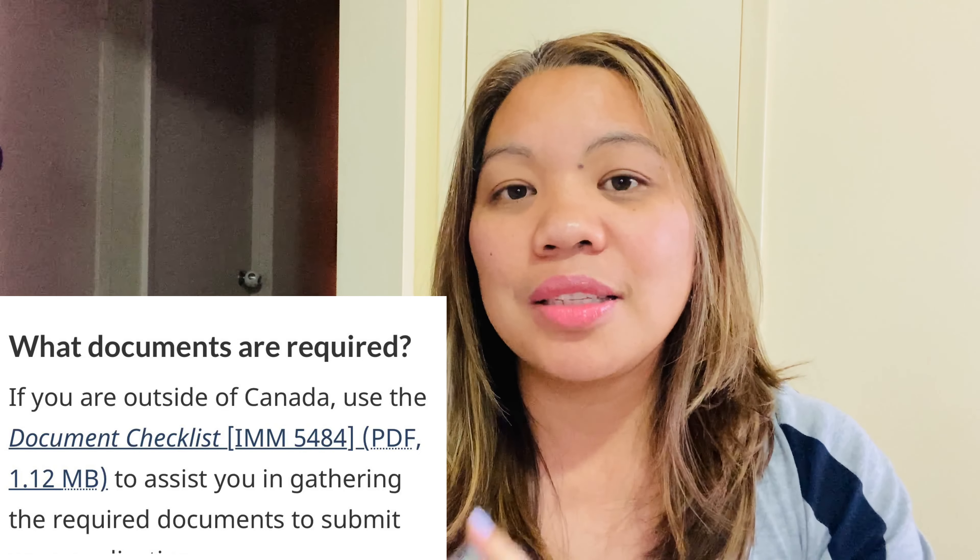When you are applying for a multiple entry visa here in Canada, you can either apply online or through a paper-based application.